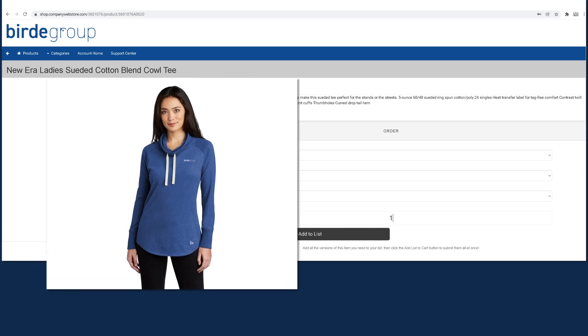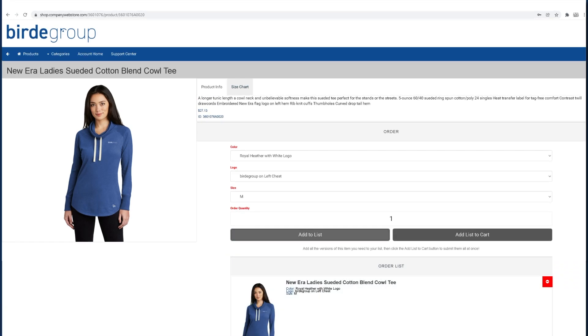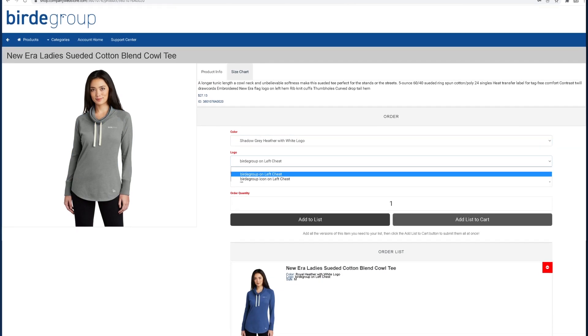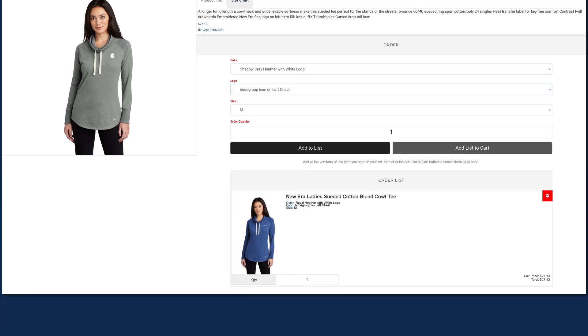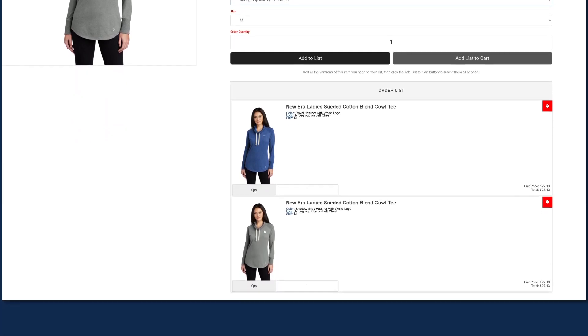The image on the left will dynamically change to help confirm you're ordering the product you want. Then simply add it to your list. You can even order multiple colors in the same category. When finished, add your list to the cart and either check out or continue shopping.